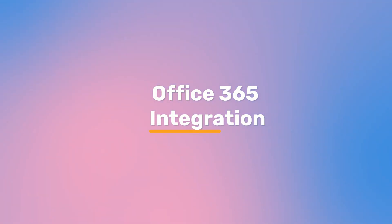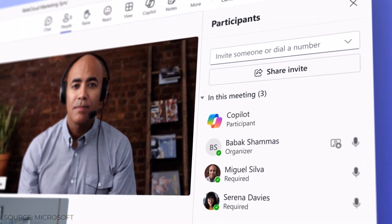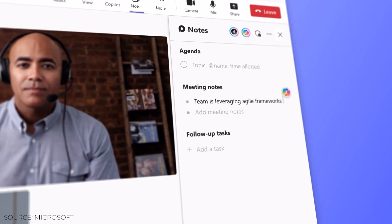Office 365 integration — Co-Pilot is connected directly to the Microsoft Office suite. Here's how it works hand-in-hand with each tool. Teams integrates chat, virtual meetings, and file sharing options. With Co-Pilot, you can ask for meeting summaries, participant opinions on a topic, or even what points you missed.